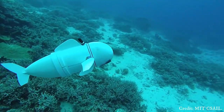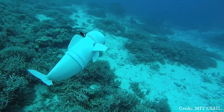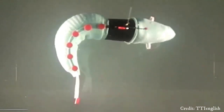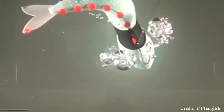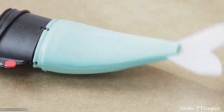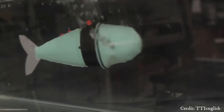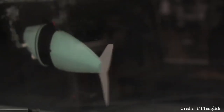Robot fish are particularly useful for studying marine ecosystems, monitoring pollution levels, and inspecting underwater structures like pipelines and ship hulls. Some advanced versions can even communicate with each other to coordinate tasks or share information.